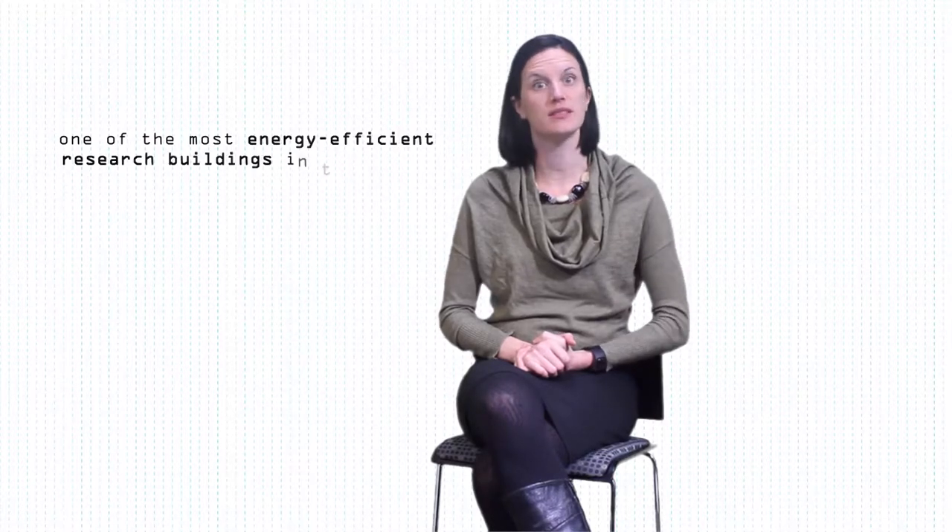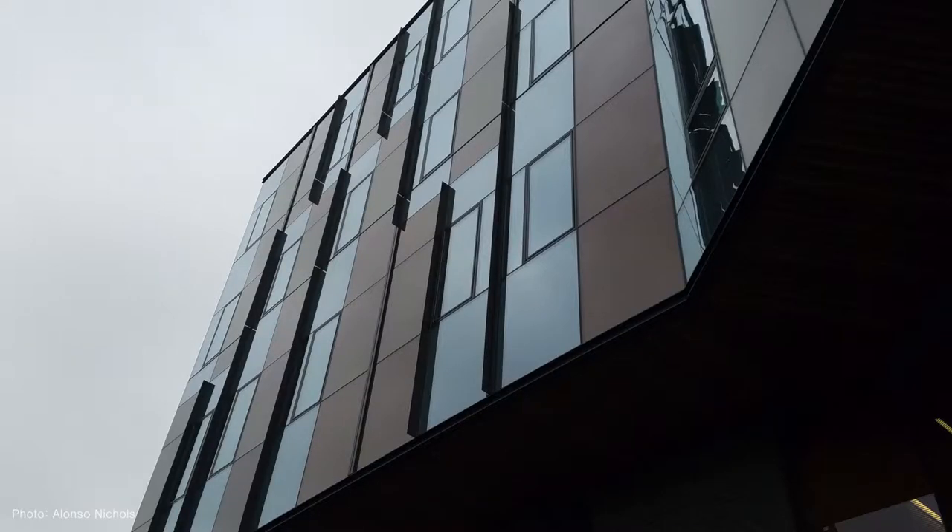Hi, my name is Andrea Love. I'm the Director of Building Science at Payette, an architecture firm here in Boston, and we are the designers for this new science and engineering complex at SEC, which is one of the most energy efficient research buildings in the world. We're really excited about this project.